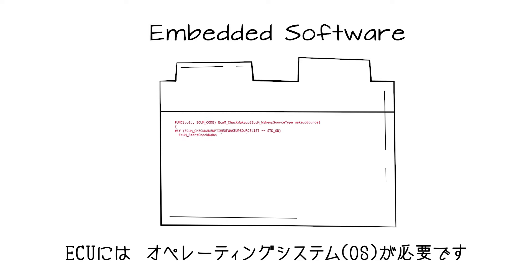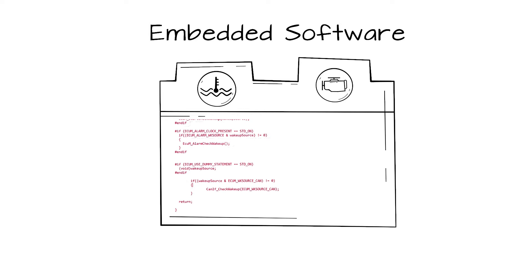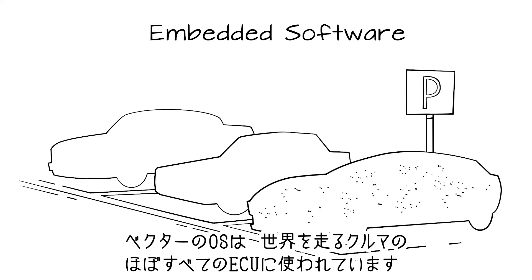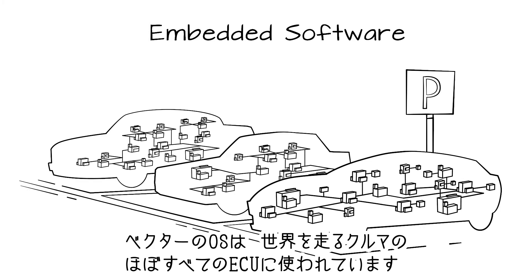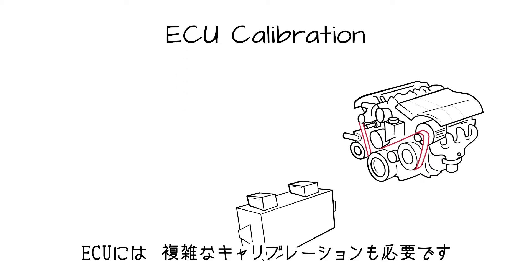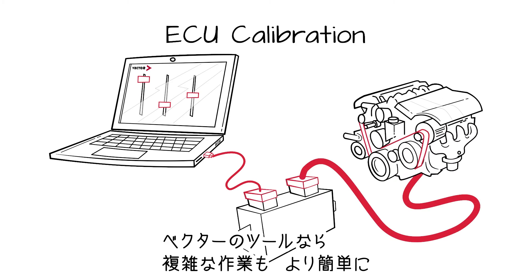Every controller also needs an operating system. This is part of the so-called embedded software. Most controllers on almost every car on the road run on Vector's operating systems. The functions of each controller must be complexly calibrated, and Vector's software makes this task a lot easier.